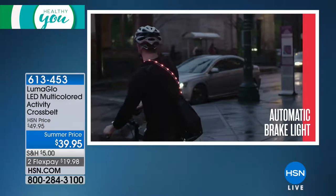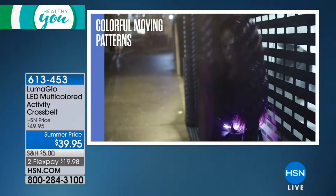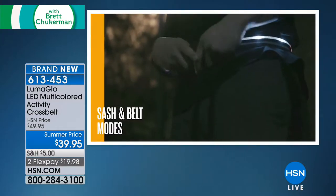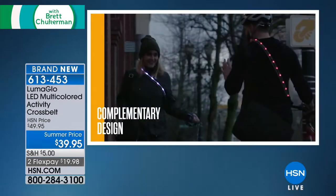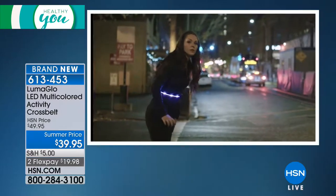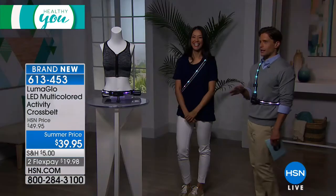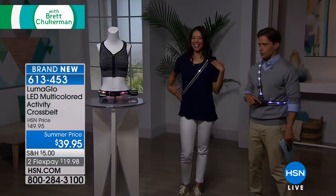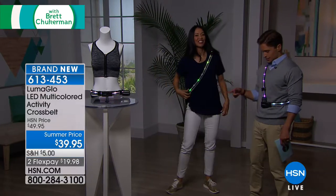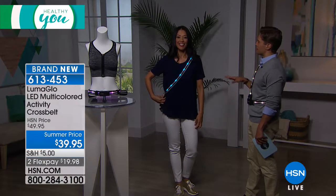For a lot of you, personal safety is about illumination on the bike in the dark, walking the dog at night, or going for a run at dusk. This is a super fun, super functional, super cool multicolored activity cross belt — brand new today. It's brought to us by Luma Glow and it's $10 off for its only presentation and launch. It even has, and this blew my mind, a built-in brake light.